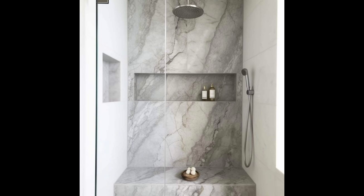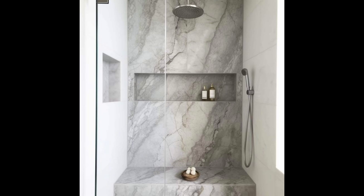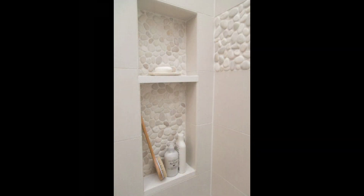9. Bathroom Penny Tile. A bold strip of blue at the bottom of this bathroom's penny tile wall keeps things fresh and fun, and the matching mirror helps highlight the detail.